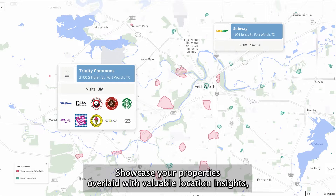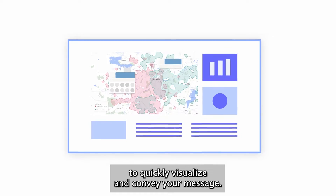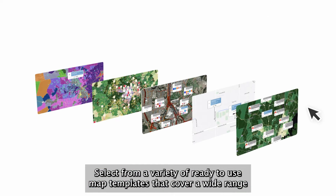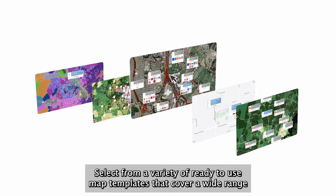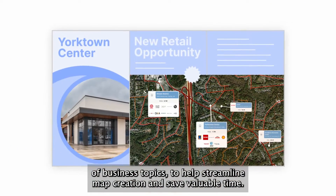Showcase your properties overlaid with valuable location insights to quickly visualize and convey your message. Select from a variety of ready-to-use map templates that cover a wide range of business topics to help streamline map creation and save valuable time.